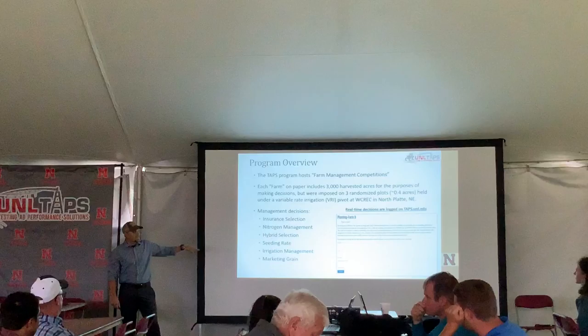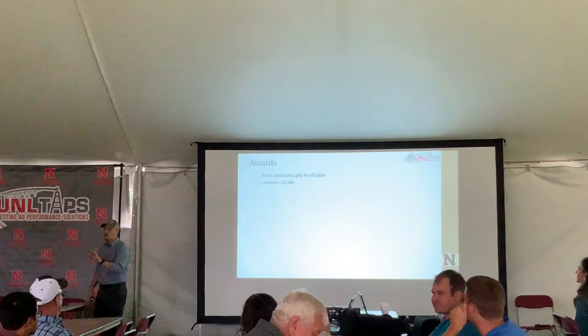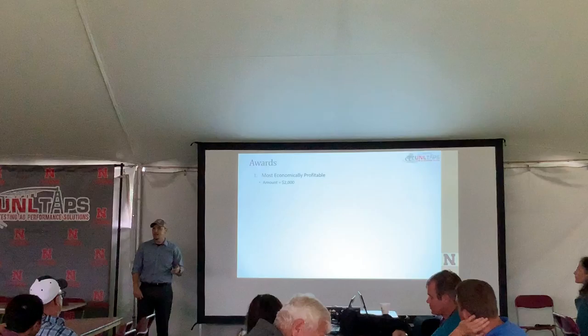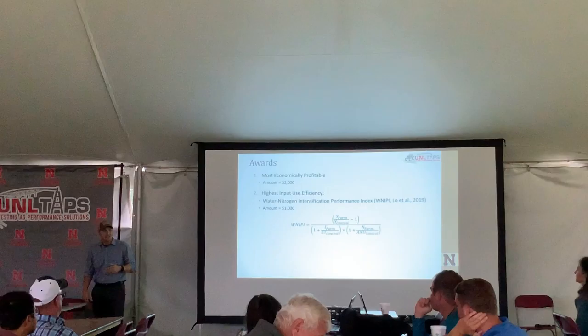They have to schedule real-time irrigation. We run the system twice a week for the pivot and four different times for the STI system. They have until a set time that morning, and then we start it after all decisions come in. They also select their own seed and planting population.